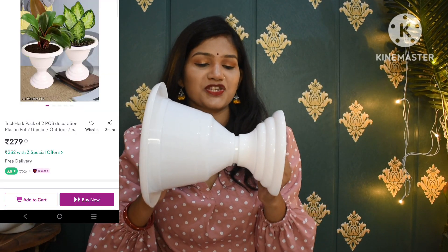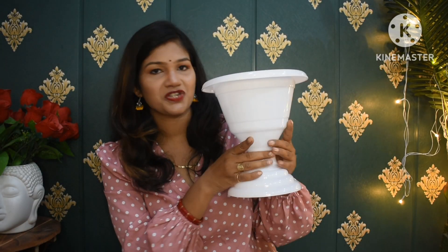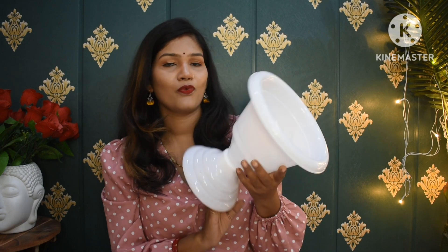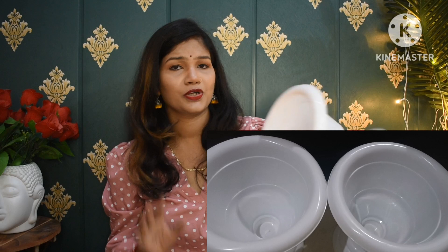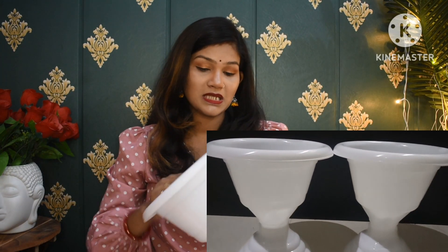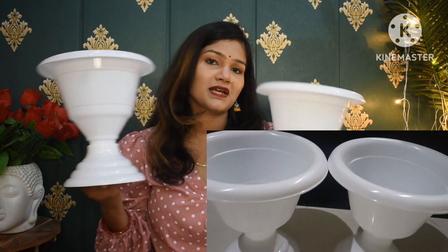The next item in this haul is a very beautiful pot. It came in different parts which you attach together. It becomes a very beautiful base. It is a white color with amazing plastic material. I have taken this pot for indoor plants — you can also take it for indoor plants and it gives you two pieces. The quality is amazing and the look is very beautiful.